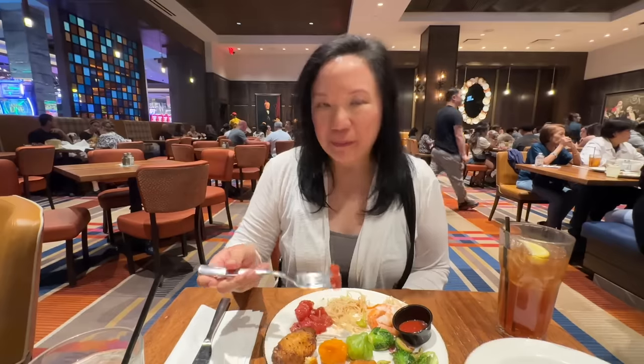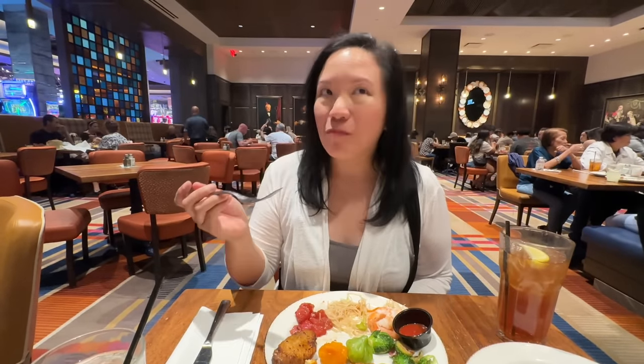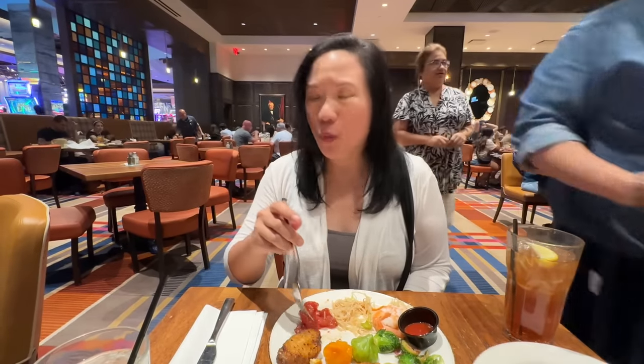Next to that is the spicy tuna poke — let's see if that has the right flavors, from the biggest poke bowl I've ever seen. Ooh, spicy! It is spicy. Oh wow, that's spicier than I thought it was going to be. It's not too spicy — it's like a spicy tuna roll but chunkier. It's actually hotter than that.